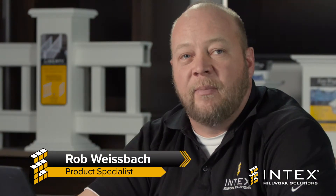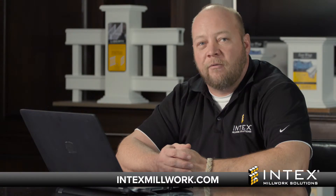Thank you for taking the time to learn about our columns and nulls. Be sure to check out our other informational videos on railings and pergolas at IntexMillwork.com.